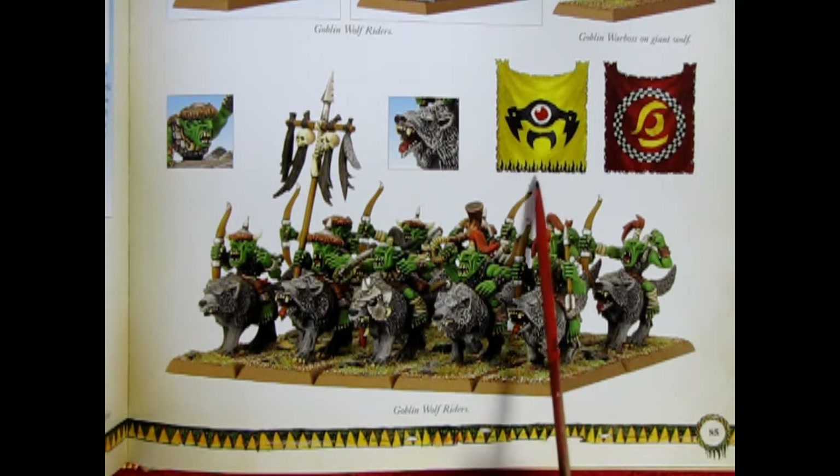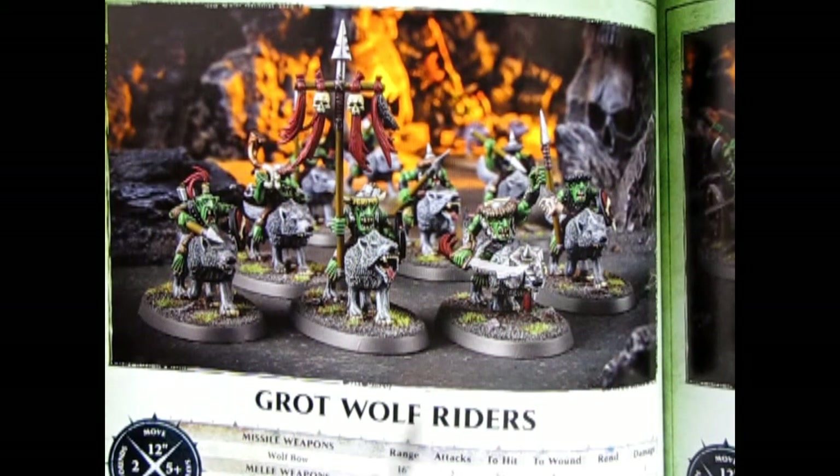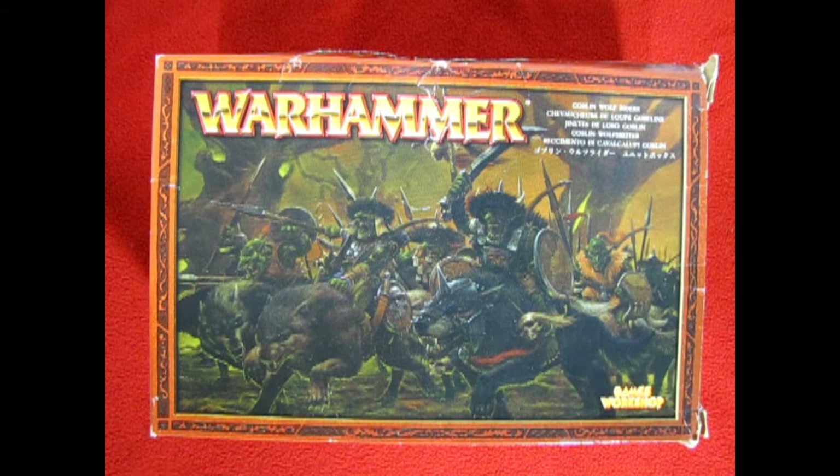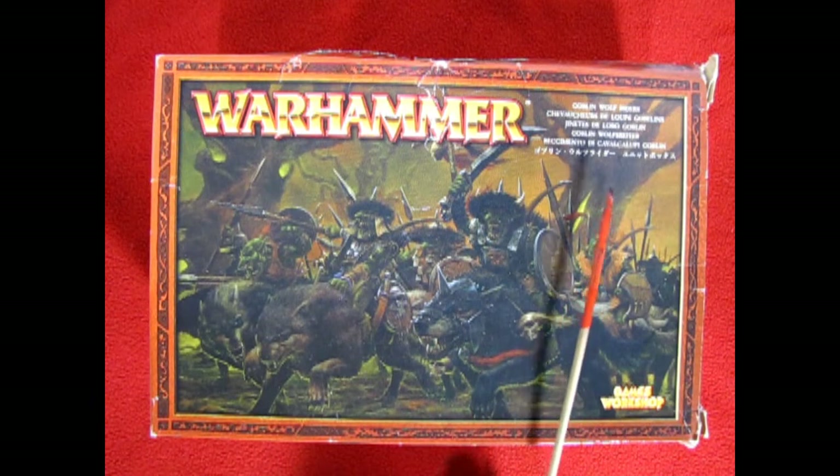The last fantasy appearance of the Goblin Wolf Riders was in the Warhammer 8th Edition fantasy book, which has the best picture of these ever with a couple of awesome looking banners. The Goblin Wolf Riders did get an update for the 2015 version of Warhammer Age of Sigmar where they became the Grot Wolf Riders, mounted on really cool looking cavalry bases. Their War Scrolls still existed and they had a points value all the way up until the 2020 General's Handbook, but they are no longer shown in the 2021 version and these models slowly just disappeared out of Games Workshop basically without any fanfare.